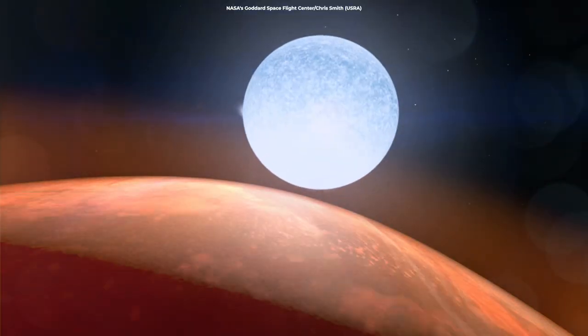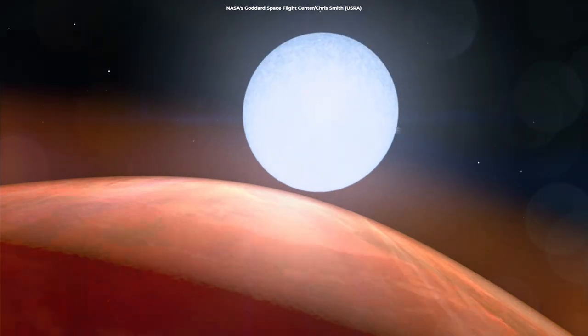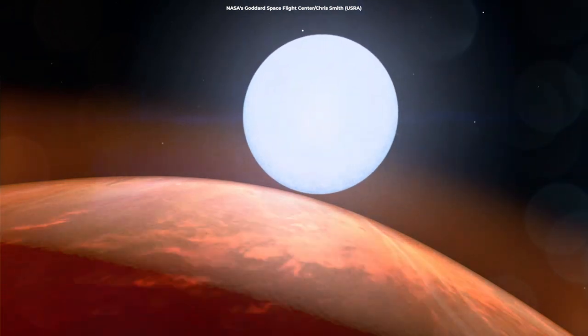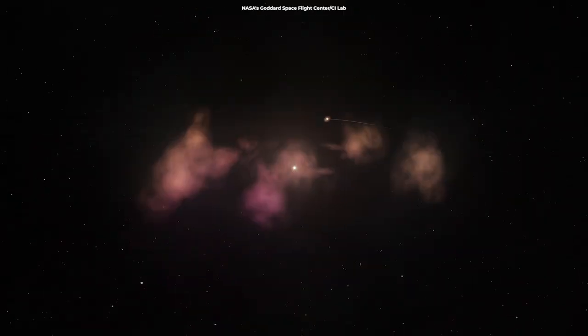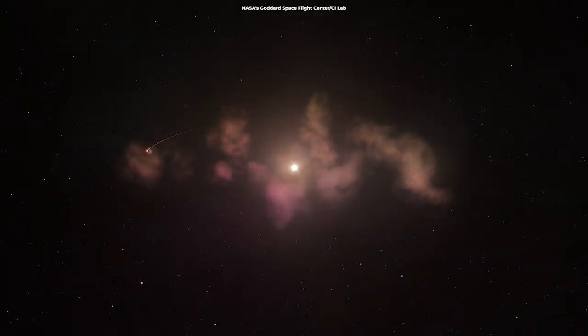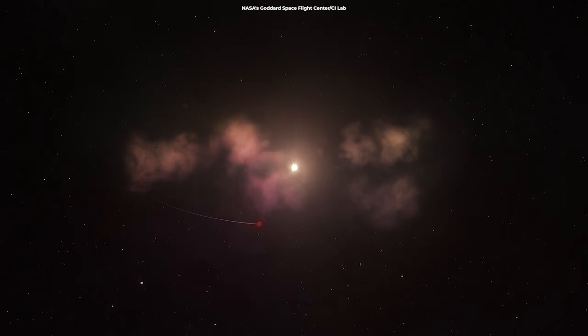KELT-9b orbits perpendicular to the spin axis of its star, which suggests a violent past that may include collisions. It's possible that the planet might have formed away from its parent star, and that the collisions happened as it migrated inwards toward the star.